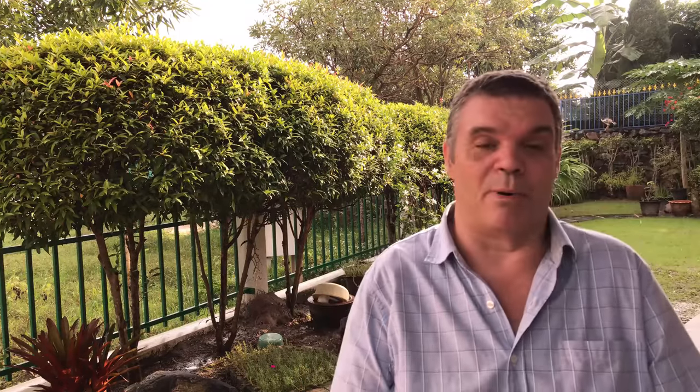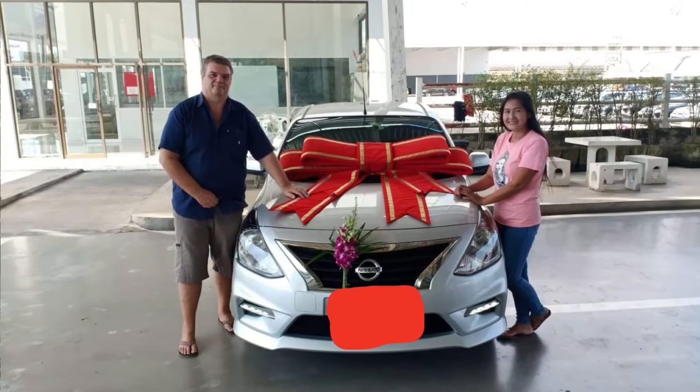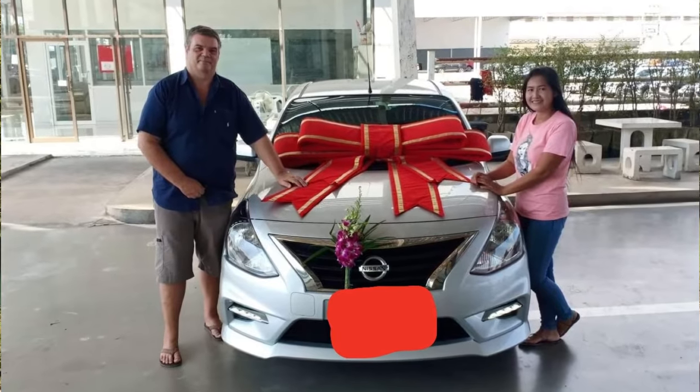Today's video is going to be about how you can save money in Thailand on car insurance. I've lived in Thailand now for nine years and I've had a car for seven of those nine years, so I always shop around for the best value. I actually bought a brand new car last year, so my first insurance premium was with Nissan insurance and it's up for renewal next month when the car's a year old.